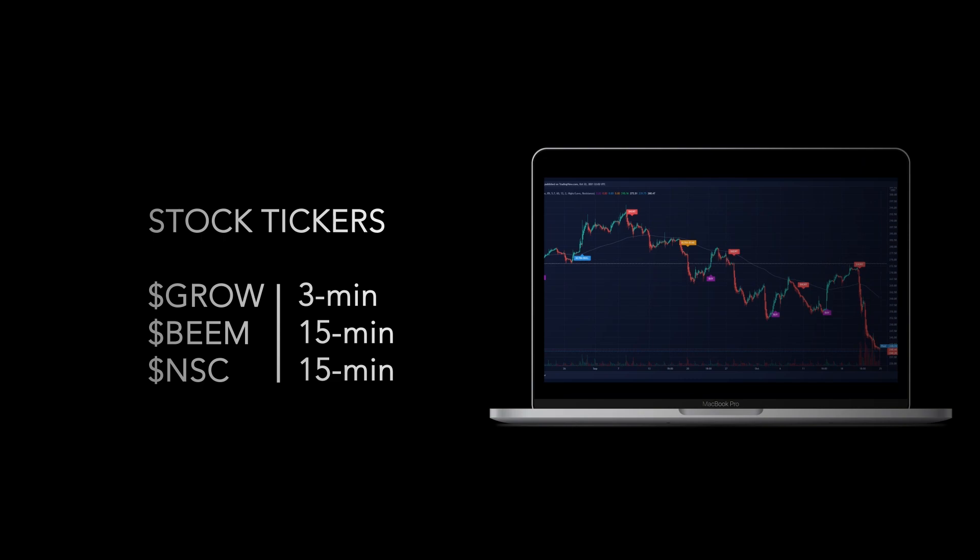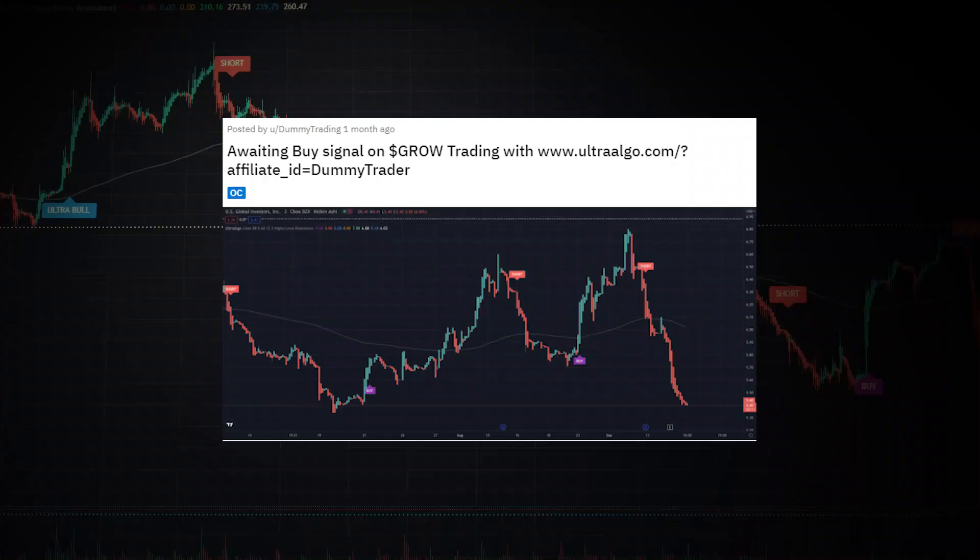Our algorithmic trading strategy allows customers to identify both retail and institutional trading patterns in real time, and we also offer automated trading.